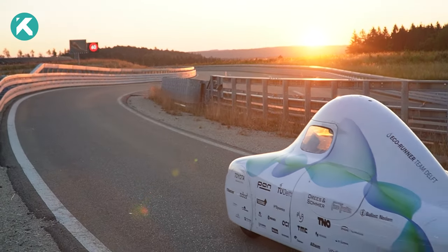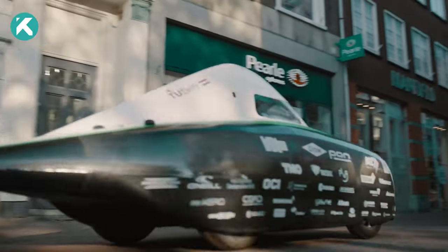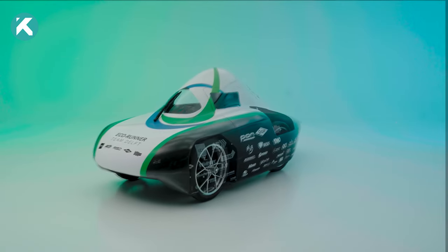Thanks for tuning in to our EcoRunner X3 review. If you found this journey through cutting-edge design and technology exciting, make sure to subscribe for more thrilling reviews on our channel.